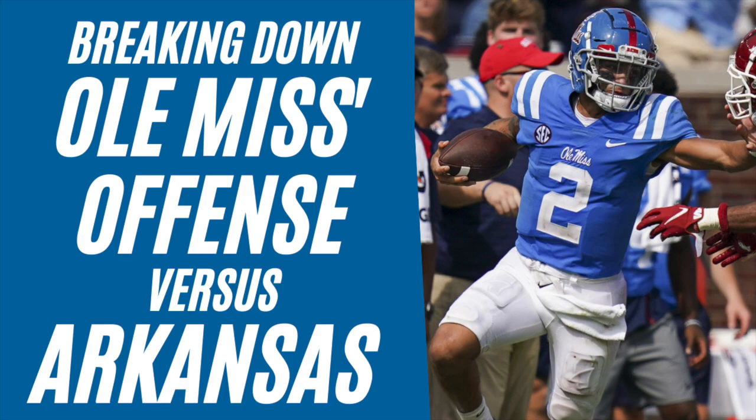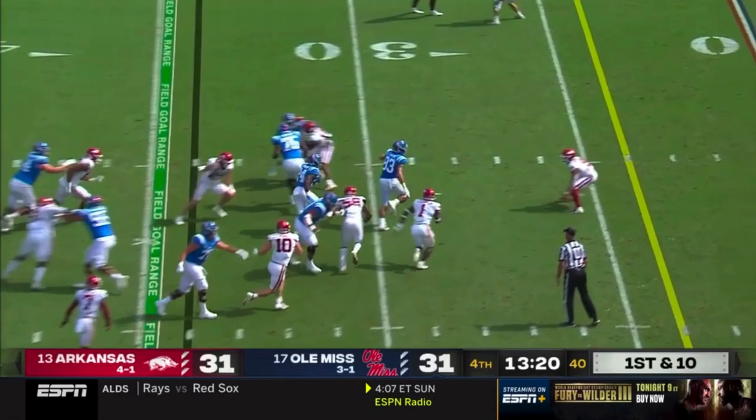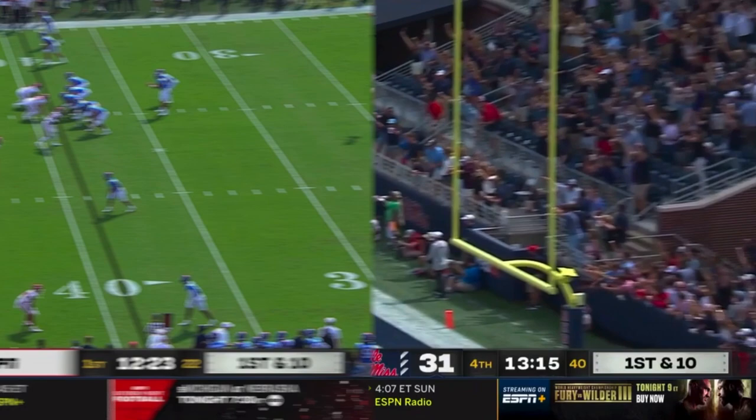In this video, we're looking at the Ole Miss offense run by Jeff Lebby and Lane Kiffin, and we're doing it by looking at their Week 6 matchup against Arkansas. At the time of writing this, Ole Miss has the No. 3 offense in the country, and they've gotten there with a run-heavy spread offense that has a ton of diversity in its blocking schemes.